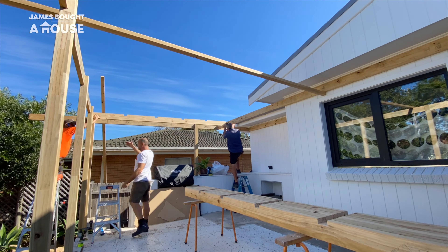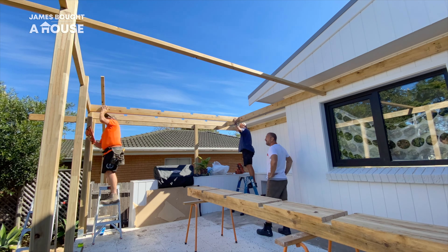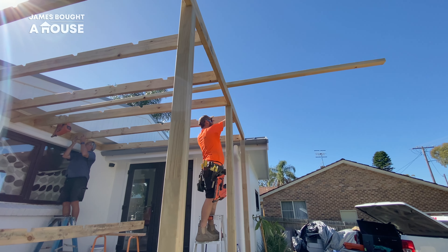Paul, an experienced builder, has already measured and notched out sections of the timber frame. This is going to allow those cross pieces on top to slide into place, creating that grid effect I'm after that's also structurally strong.